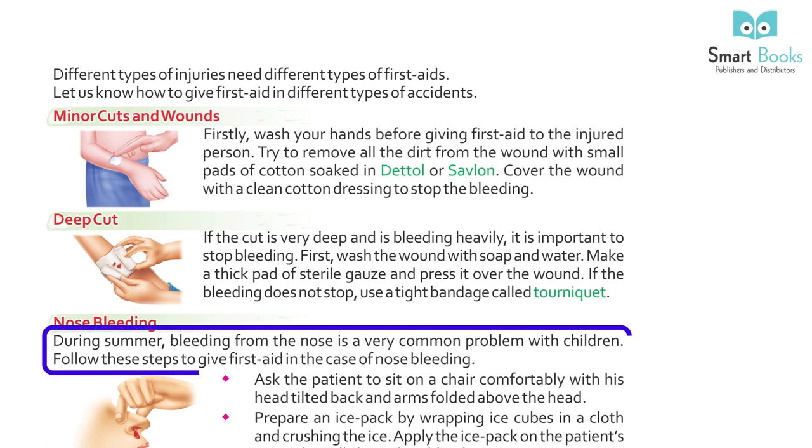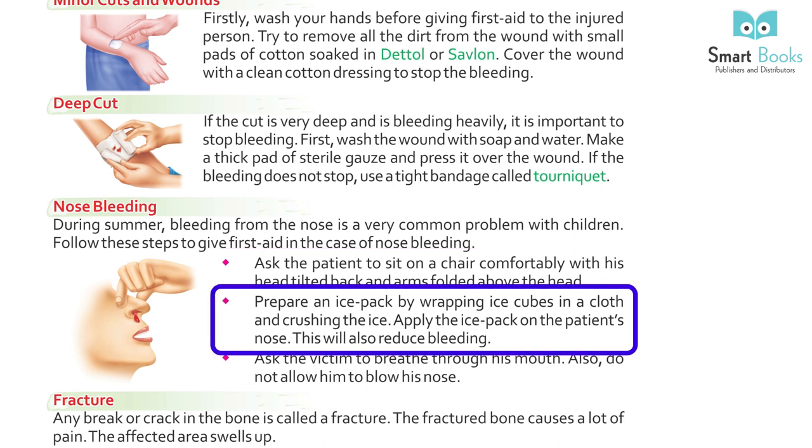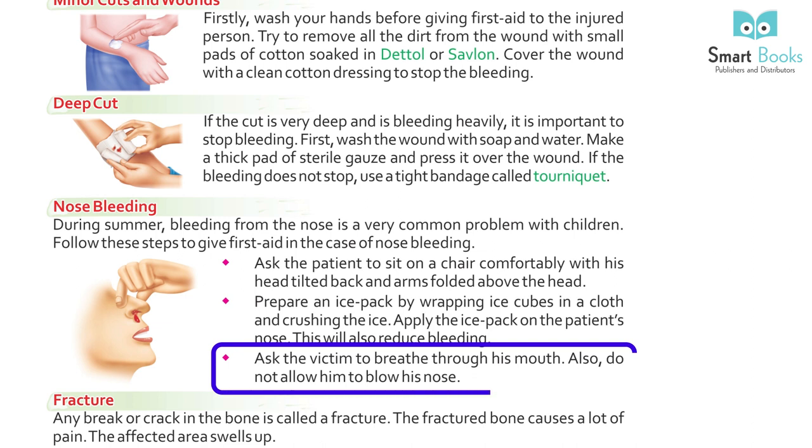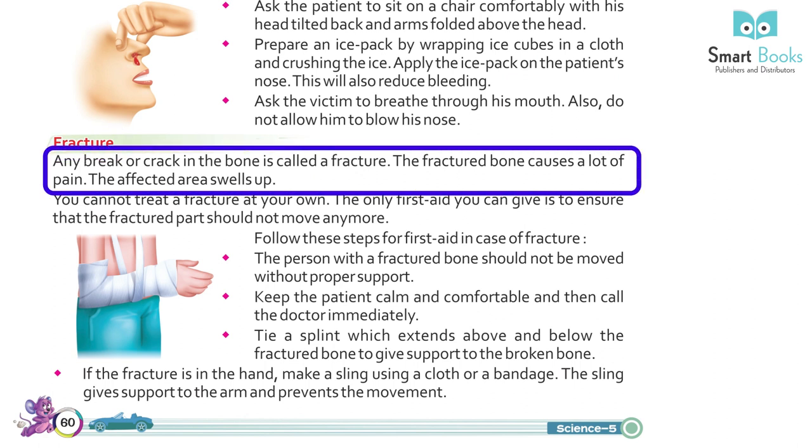Nose Bleeding: during the summer, bleeding from the nose is a very common problem in children. Help the patient sit on a chair comfortably with his head tilted back and arms folded above the head. Prepare an ice pack by wrapping ice cubes in a cloth and crushing the ice. Apply the ice pack on the patient's nose to reduce bleeding. Ask the victim to breathe through his mouth and do not allow him to blow his nose.